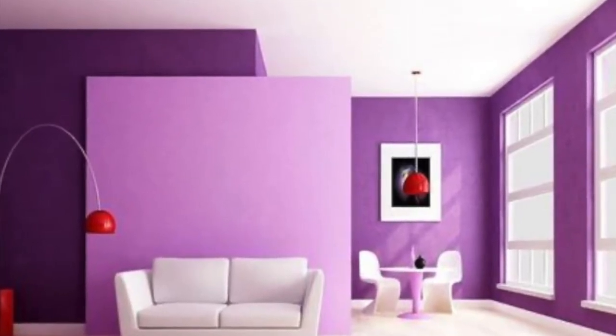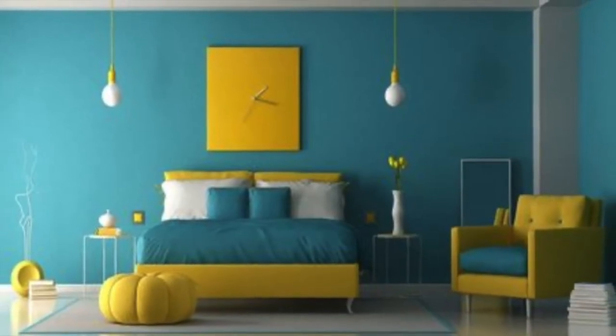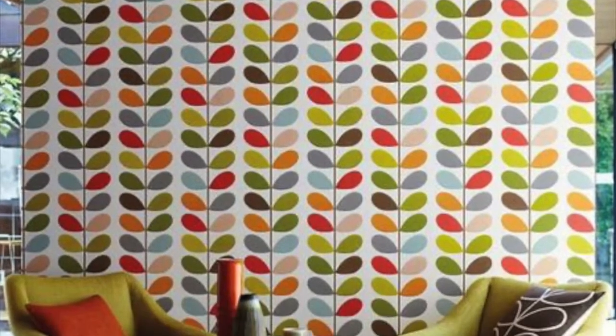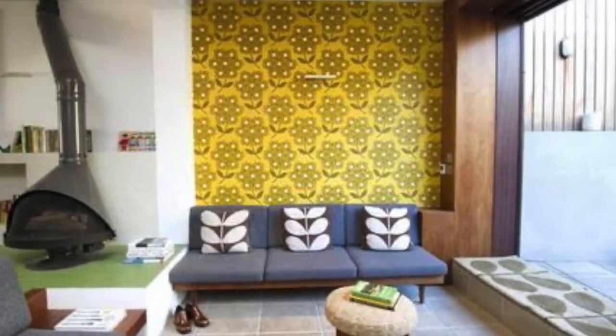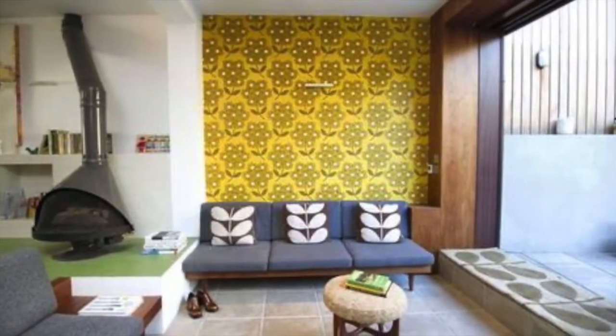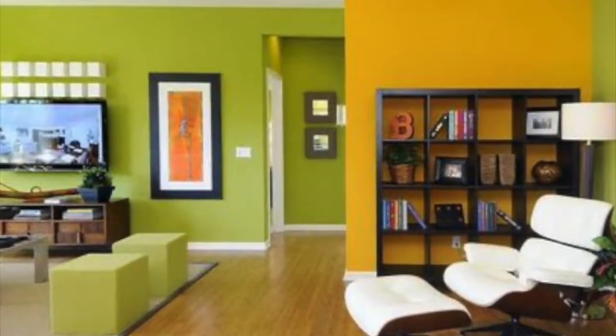You can try going with colors like purple, pink, red, and blue. You can try color combinations like blue and yellow, or green and yellow too. Or you can try amazing and beautiful rainbow colors — all seven colors — in your living room.